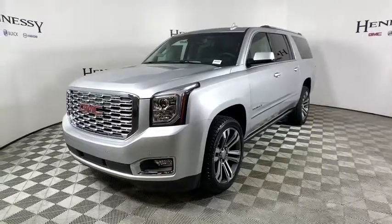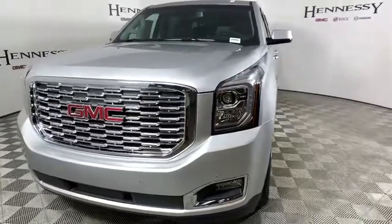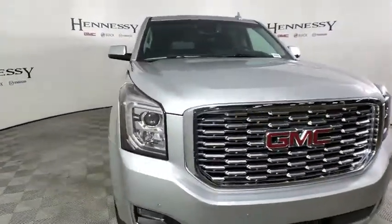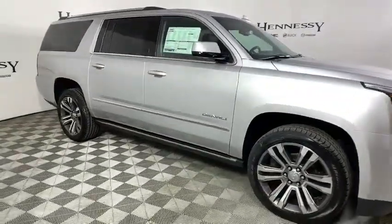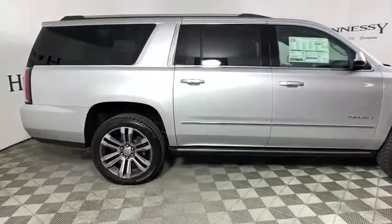Take a ride in the 2019 GMC Yukon XL. The GMC Yukon XL is a great choice for families who need a full-size SUV with maximum seating. The looks don't hurt either. This vehicle has less than 100 miles. Here are some of this vehicle's great options.